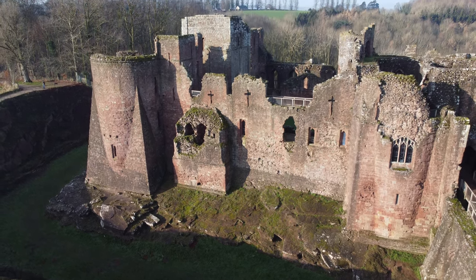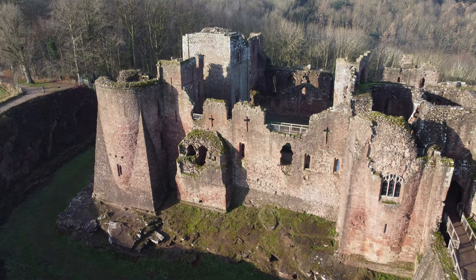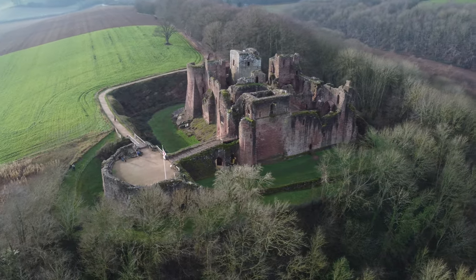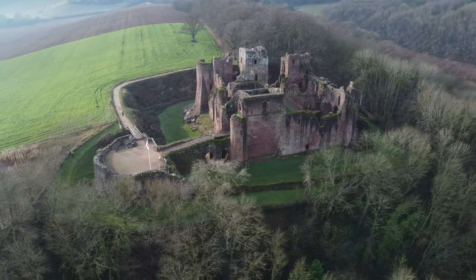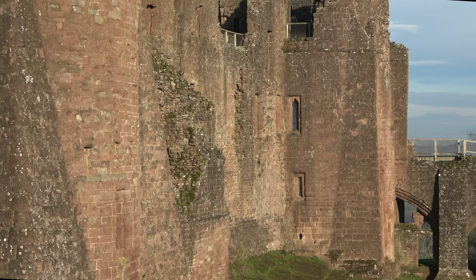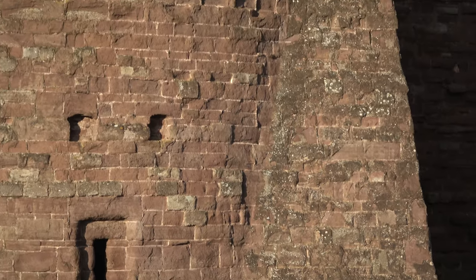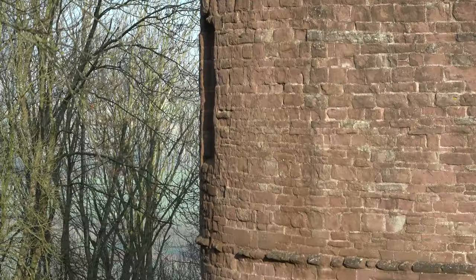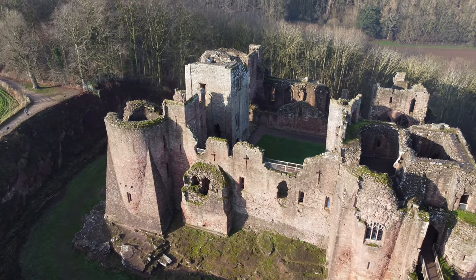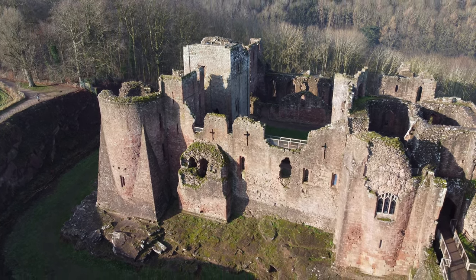Goodrich, or Godrich's Castle, takes its name from the Saxon landowner Godrich Matson, who became the lord of King William's land here in 1086. Goodrich was a timber structure back then and was strategically placed to guard the line of the former Roman road from Gloucester into Wales. None of the original structure remains, but it may have been one of a number of Saxon fortifications built along the border into Wales.